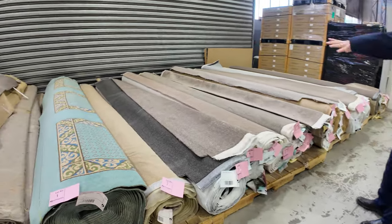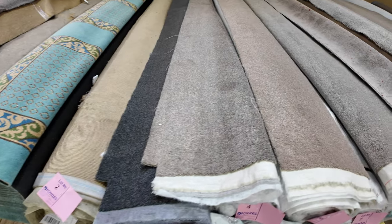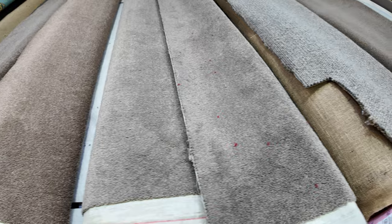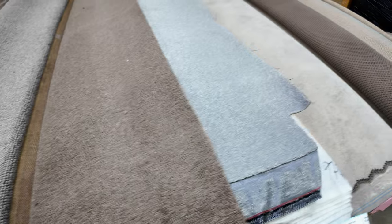We'll start off as usual down at lot number one through the first probably 15 to 20 lots. Some smaller pieces through here — sort of little room sizes, could be mats, all that sort of thing — and then as we go through we get a little bit larger and a little bit larger.